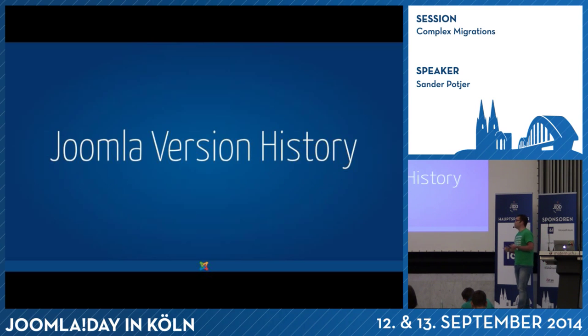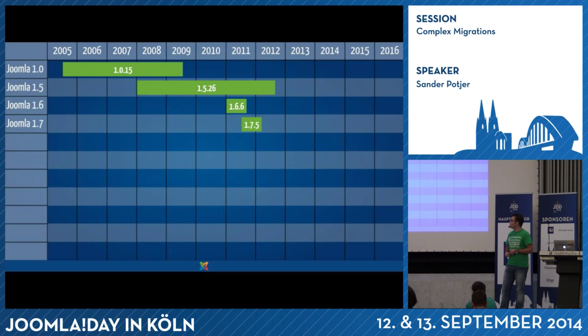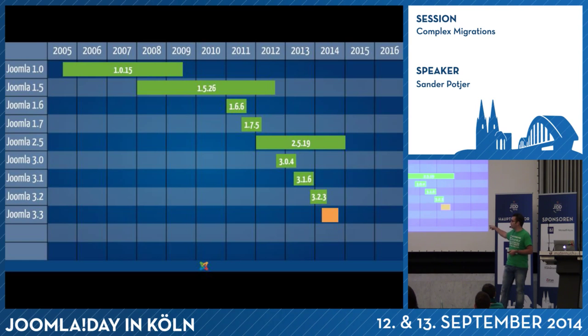In Joomla we have a whole history of versions. We started back in 2005 with Joomla 1.0, and later had Joomla 1.5, 1.6, 1.7, 2.5, 3.0, 3.1, 3.2, 3.3, 3.4. The next version will also be 3.5. So this is a lot of different versions, and the numbering is also a bit weird — like 1.0 to 1.5 — while with Joomla 3 we have 1, 2, 3, 4, 5, which makes more sense.